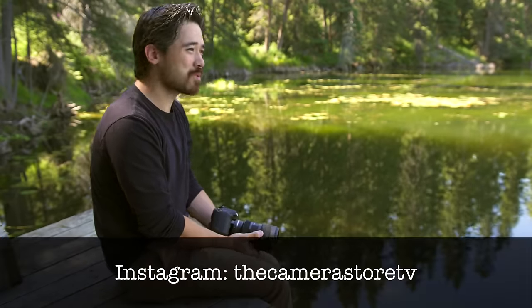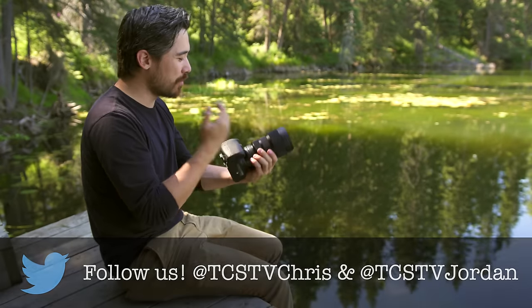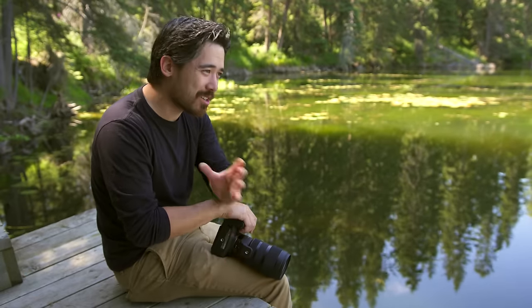Don't forget guys, check us on Instagram and subscribe to our channel. Please let us know if you have any questions or comments about this lens or any others. If you're going to pair it with an 18-35 and stick with APS-C, this is probably your best choice for two lenses to cover your entire range. Thanks very much guys, we'll see you soon.